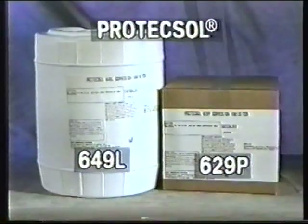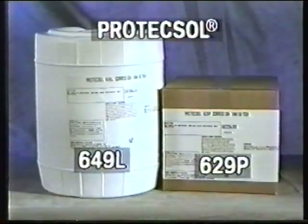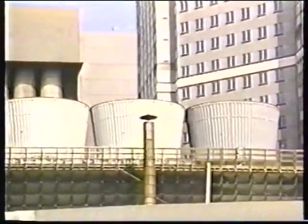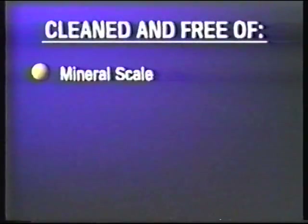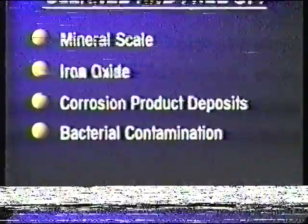Protect-sol 649L and Protect-sol 629P are additional corrosion inhibitor products included in the investment protection program for corrosion protection of idle equipment. Both products are especially designed for wet and dry layup of cooling systems. It's important to note that prior to initiating any layup procedure, the cooling system should be cleaned and free of mineral scale, iron oxide, corrosion product deposits, and bacterial contamination.